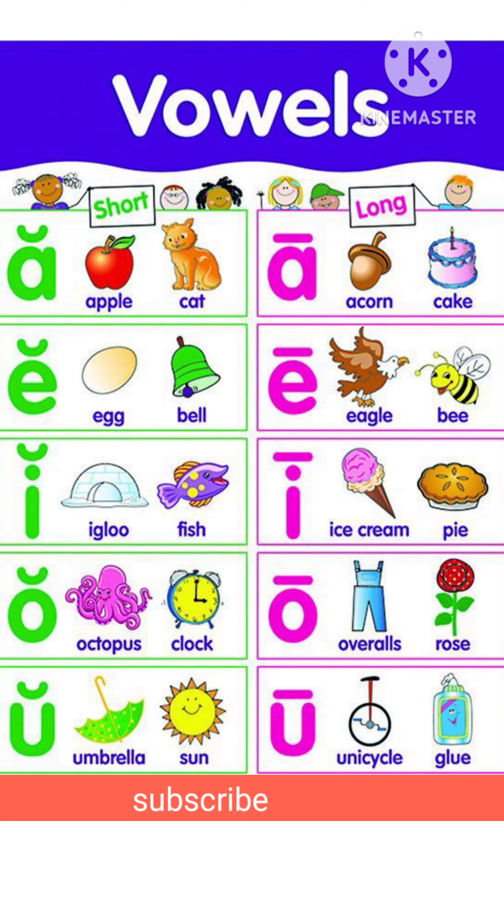Long vowel A makes the long A sound, as in Acorn and Cake. Long vowel E makes the long E sound, as in Eagle and Bee.